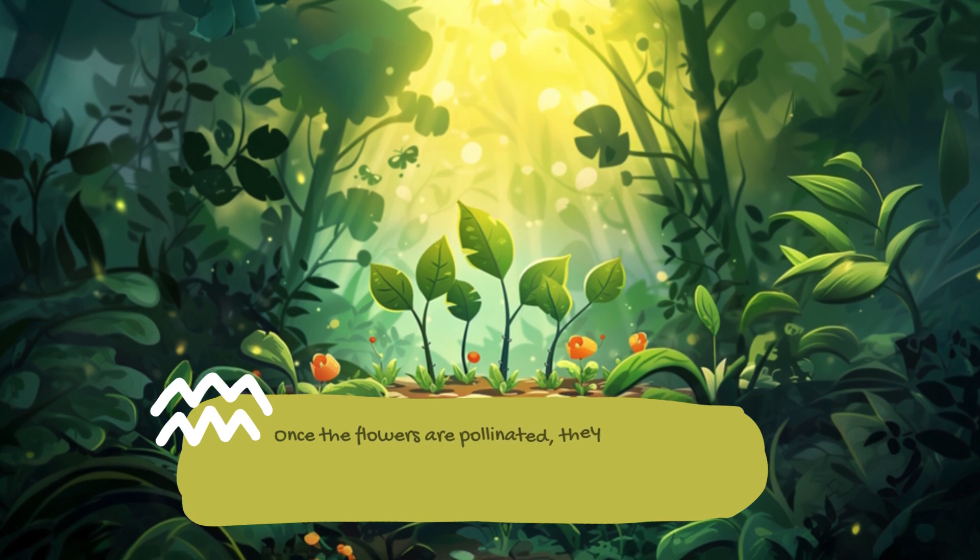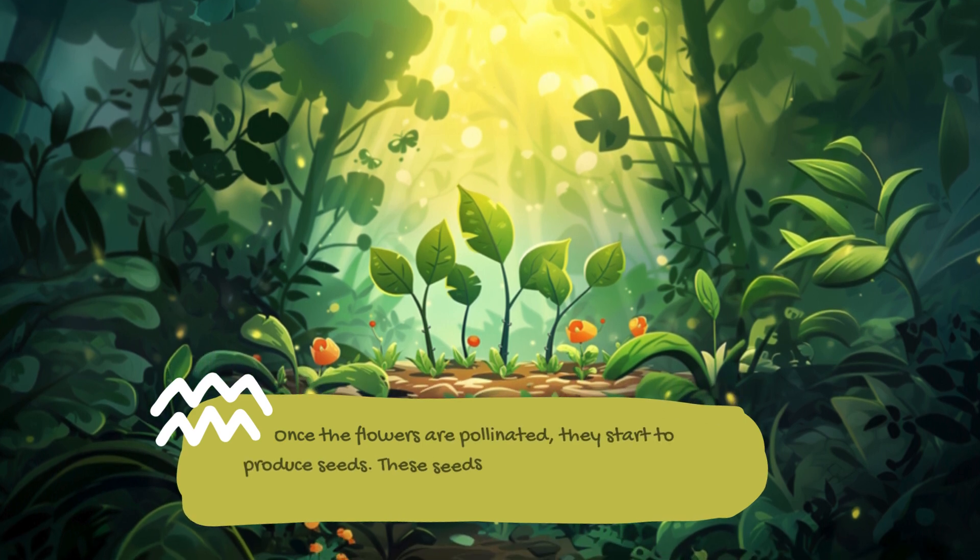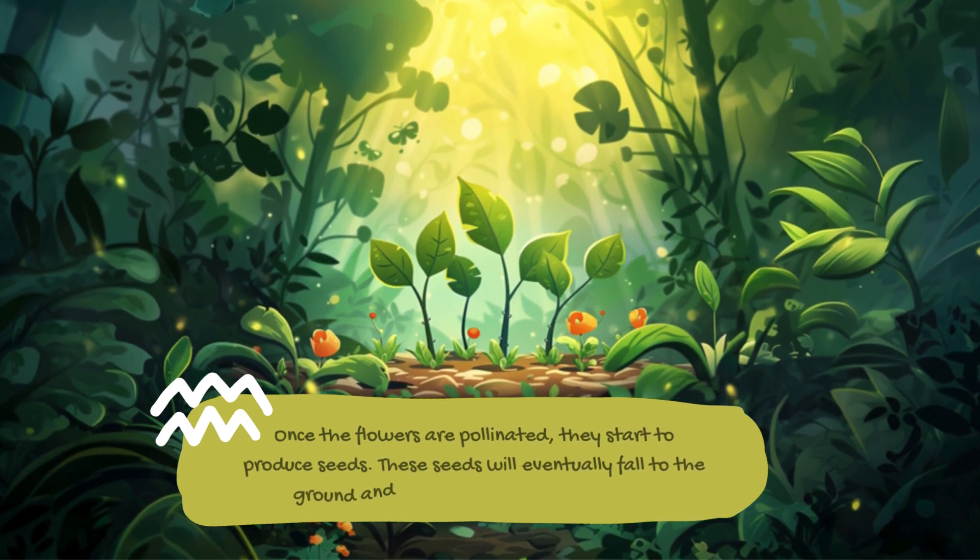Once the flowers are pollinated, they start to produce seeds. These seeds will eventually fall to the ground and start the cycle all over again.